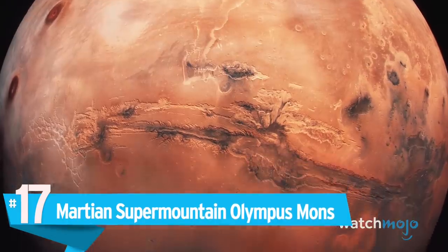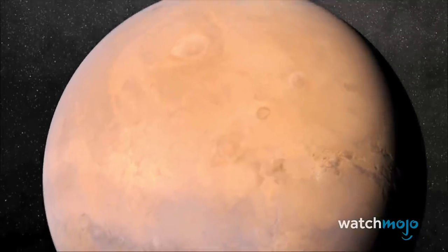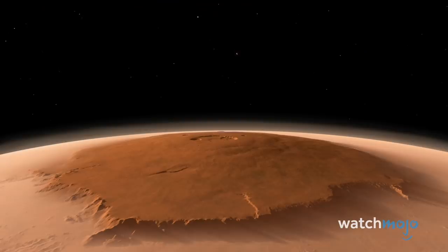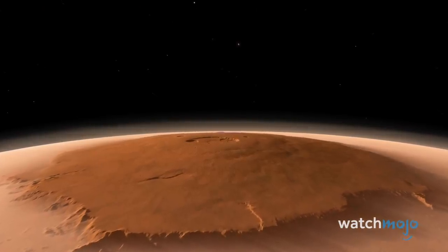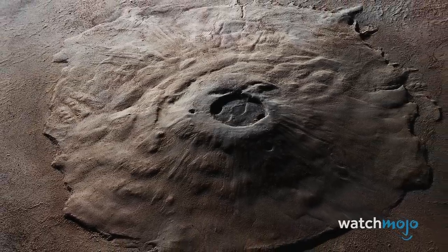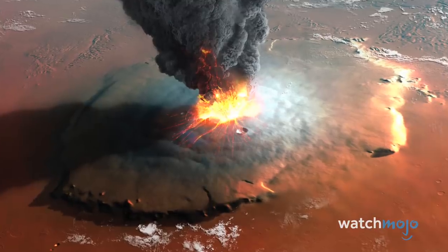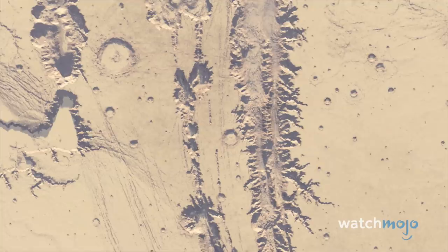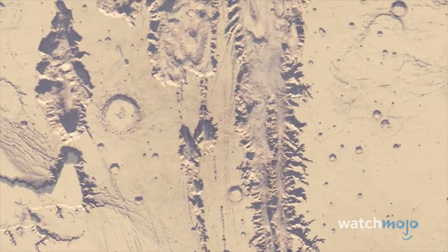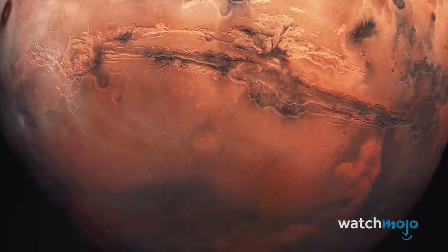Number 17: Martian Super Mountain — Olympus Mons. When it comes to strange and spectacular, size does matter. Rising 72,000 feet over Mars' surface, Olympus Mons is a shield volcano that's two and a half times the height of Mount Everest. The product of thousands of lava flows, Olympus Mons is a testament to Mars' more geologically active past. It's not the Red Planet's only supersized feature — its canyon system, Valles Marineris, dwarfs the Grand Canyon, running for 2,500 miles and reaching depths of 23,000 feet.